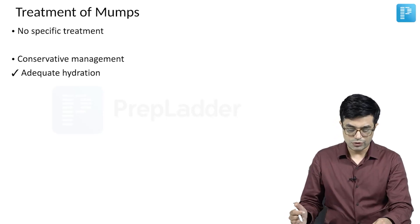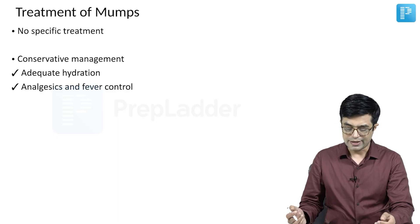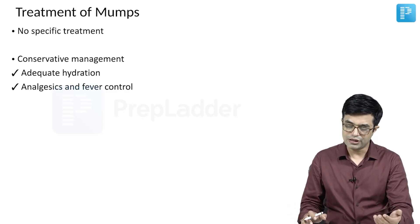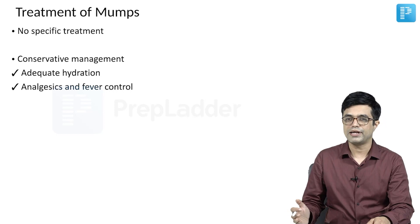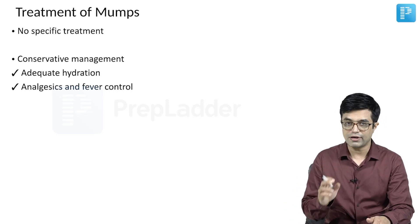For the majority of these patients, when we do conservative management, you should ensure there is adequate hydration because these patients do not take fluids properly. Analgesics and fever control will be needed because it is a painful condition. Fever with chills often comes and can be high grade, so you need to manage fever using paracetamol — usually at a dose of 10 to 15 mg per kg per day, given every 6 hours.